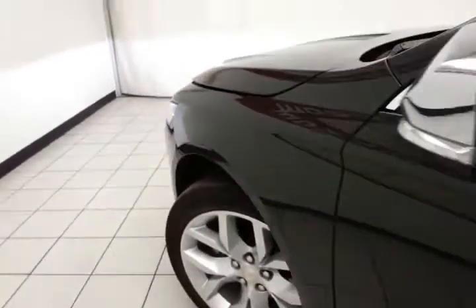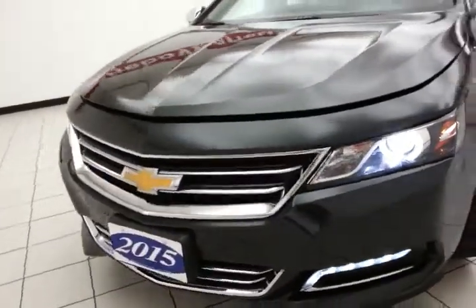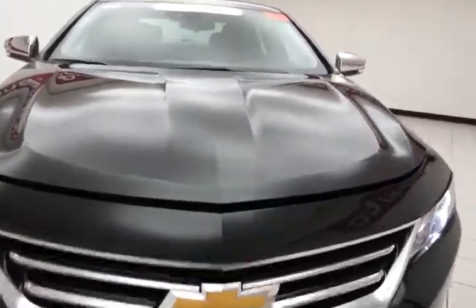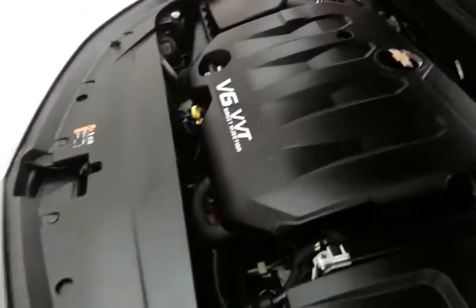Under the hood, this Impala has a 3.6-liter direct injection V6 producing 305 horsepower. Just as clean under the hood as the rest of the car is — a nice balance of power and fuel economy.